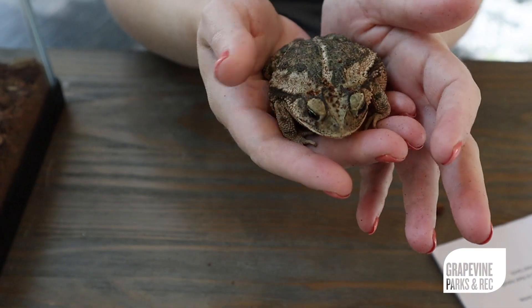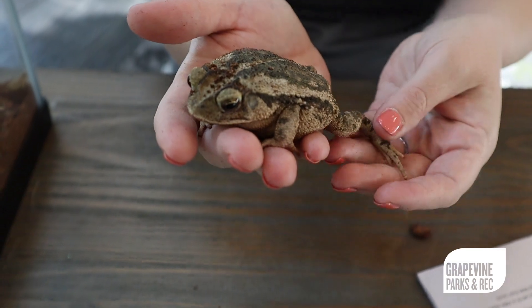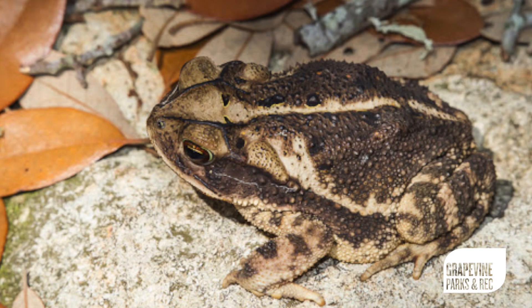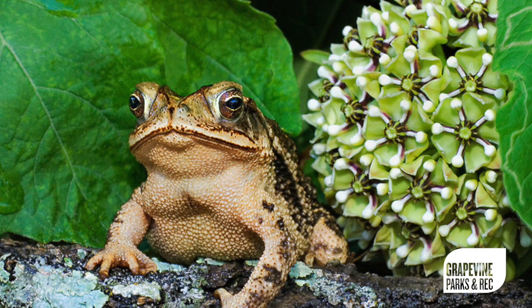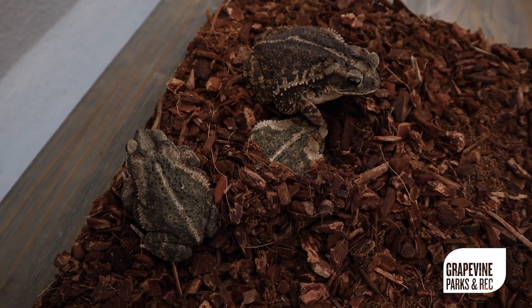Gulf Coast toads are probably one of the more common toads that you're going to see in your backyard. You can find these guys in irrigation ditches, storm drains, your backyard, or your garden. As long as their habitat provides ample moisture and cover, they will thrive.